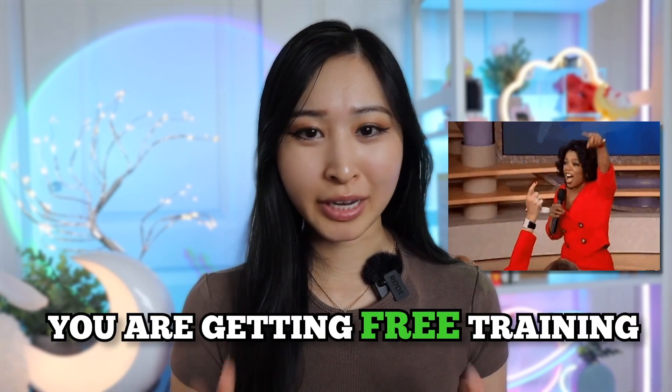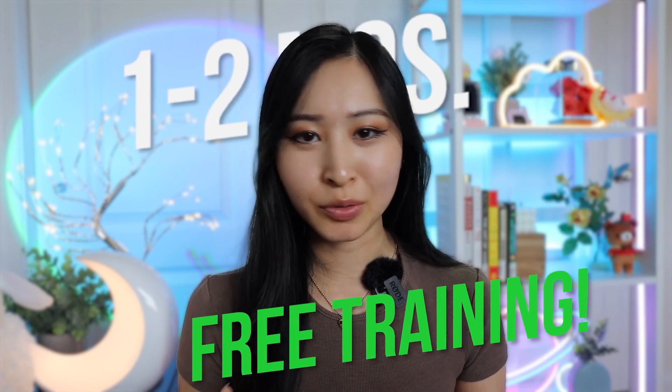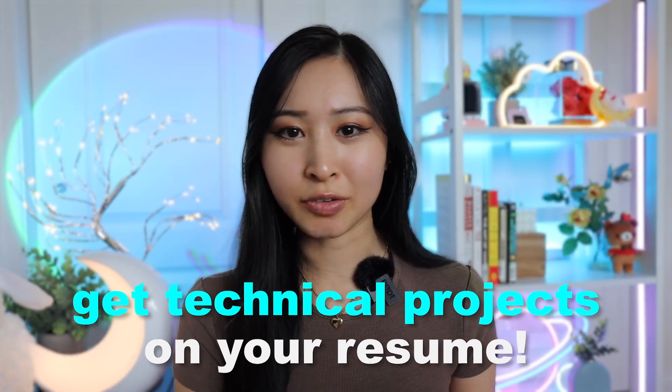You guys asked for free training and you are getting free training. This video is going to have at least one to two months worth of training that you can do to get free hands-on cybersecurity experience and get technical projects onto your resume. And I guarantee that at least one of these trainings will be completely new to you.